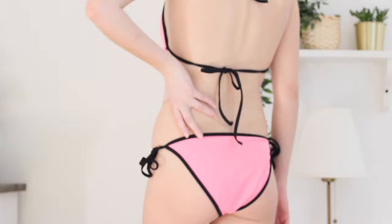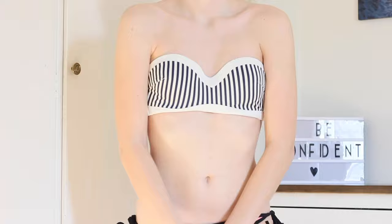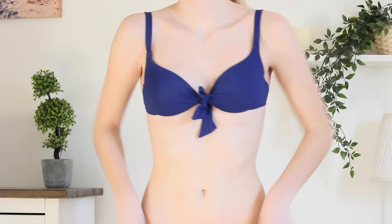Then we have this one, also size small — basically I got everything in small. This one is really comfortable, it's definitely true to size, and it's just beautiful. It's like a triangle shape, and then we have this one without straps, but you can put on straps if you want to.